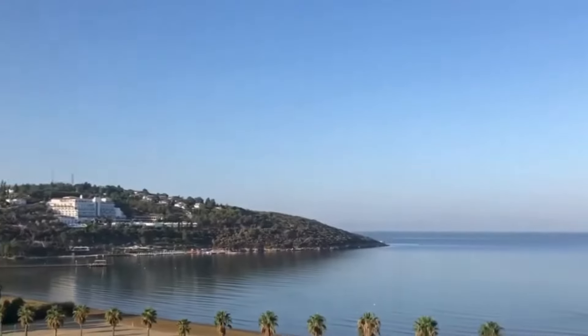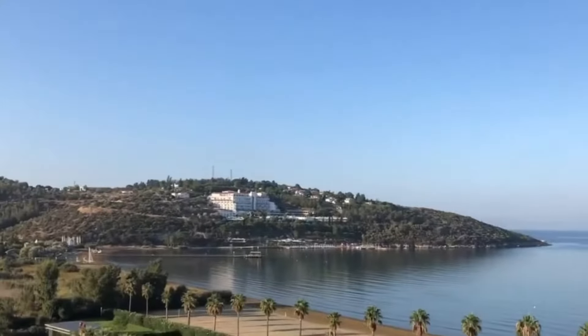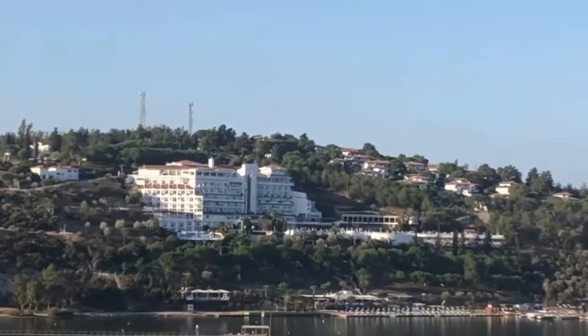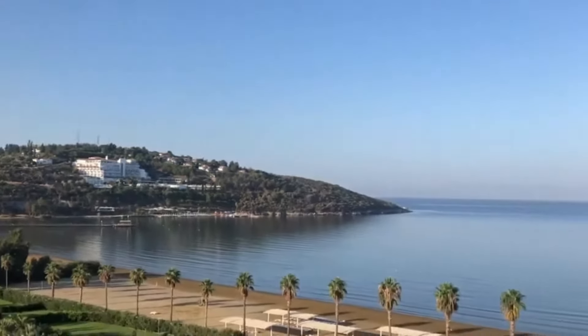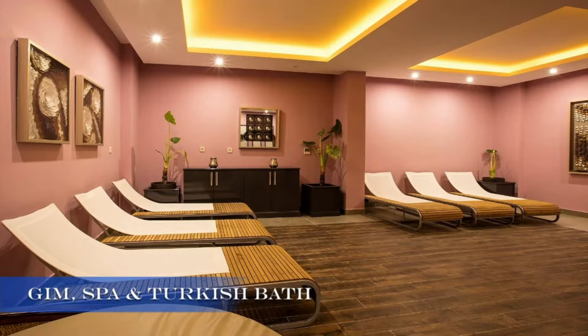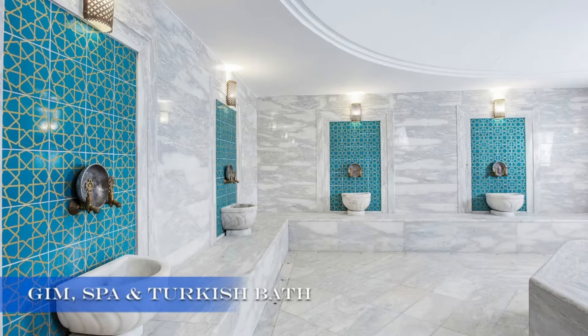Located just 8 kilometers from Kusadasi's vibrant center and close to the ancient ruins of Ephesus, this resort offers the perfect blend of tranquility and history. And the best part — it's right on the seafront with a 500-meter long blue-flagged sandy beach.